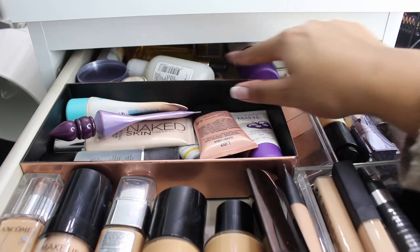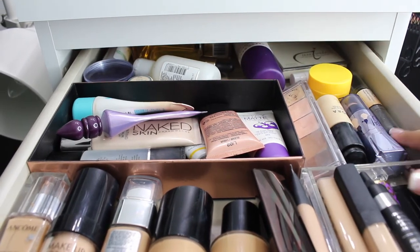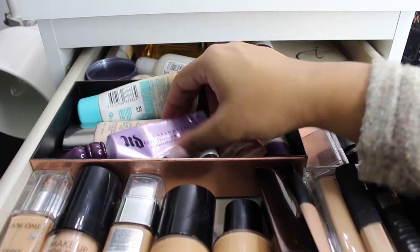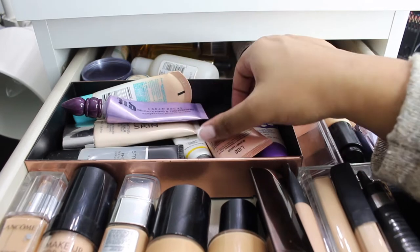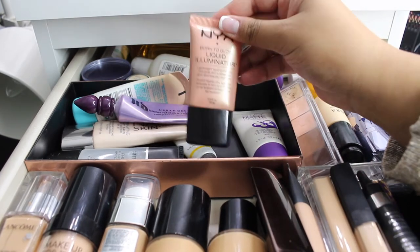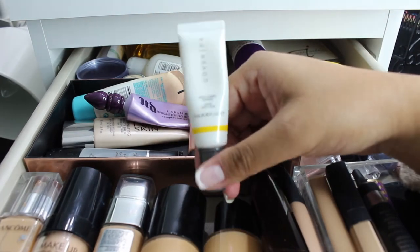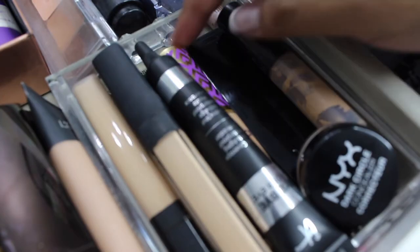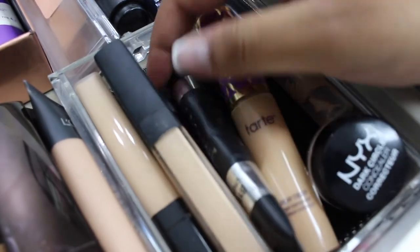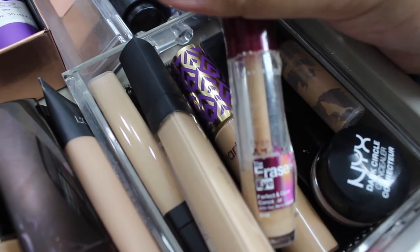I've got all my facial oils and creams, primers, setting sprays, random contour sticks and highlighters, and some BB creams. The NYX Illuminator, the Cover Effect Primer sample, and a Rimmel Stain Matte Primer sample. Then to the right I've got my concealers - a little bit of Shape Tape and the Maybelline Age Rewind.